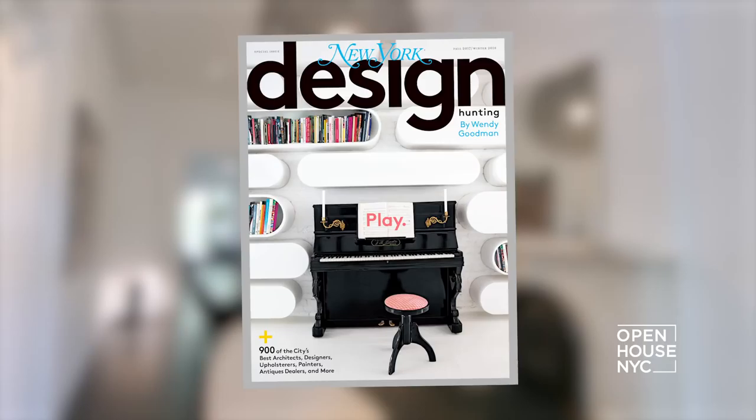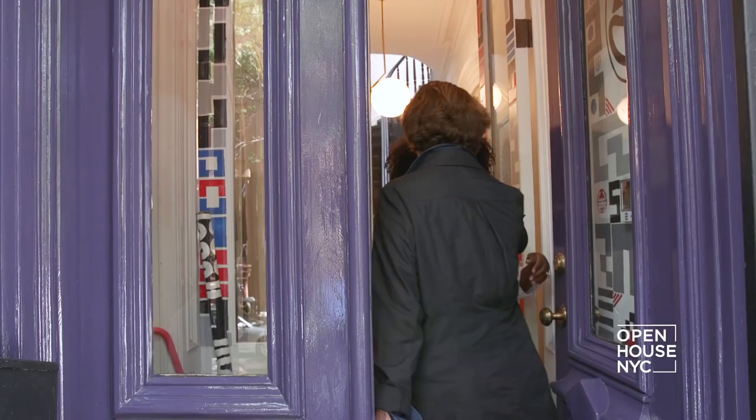This week we're joining forces with the team from New York Magazine. They're out with their latest issue of design hunting — the magazine that takes you inside some of the city's chicest homes.